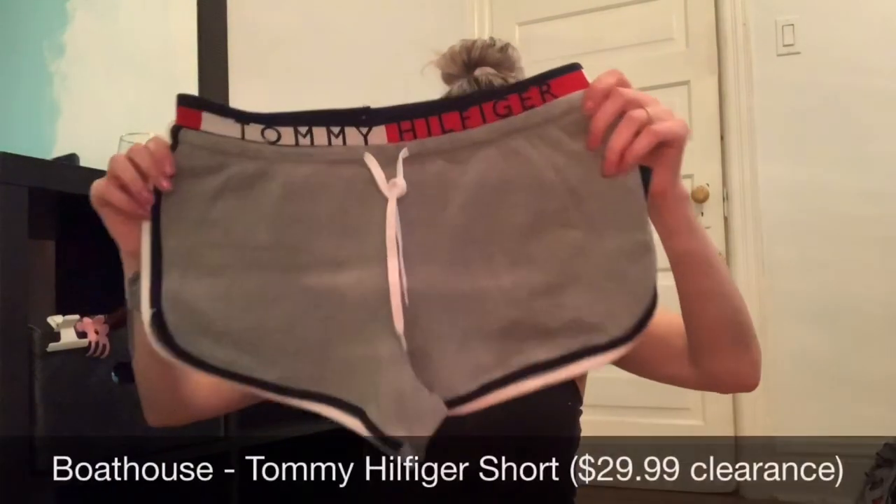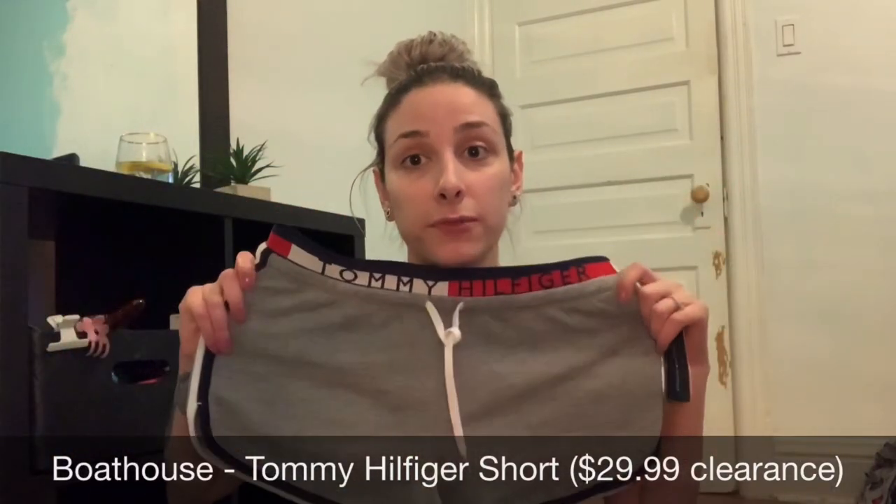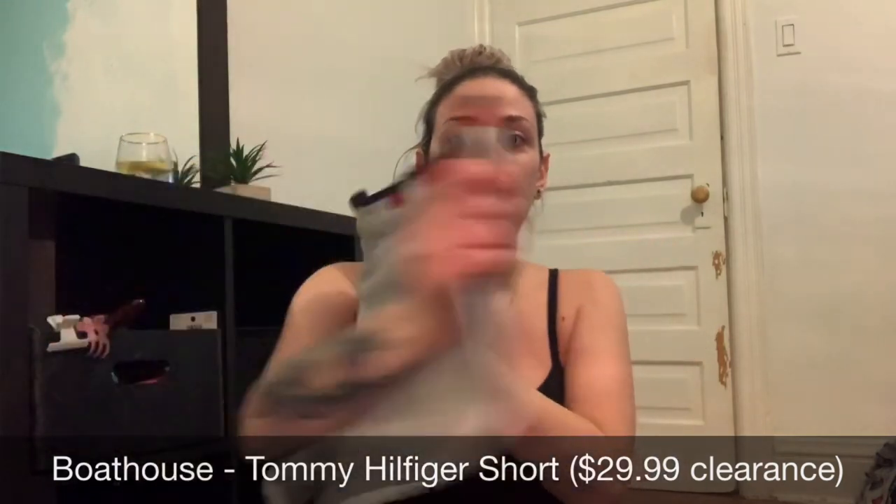I love beach cover-ups because when you're on vacation you're really pretty much living in your bikini and your cover-ups. The next item I got was these Tommy Hilfiger shorts from Boathouse, but I got them on clearance for $29.99. I really like them just for bumming around.